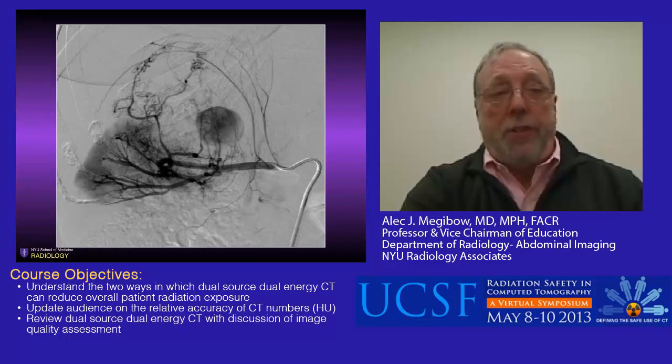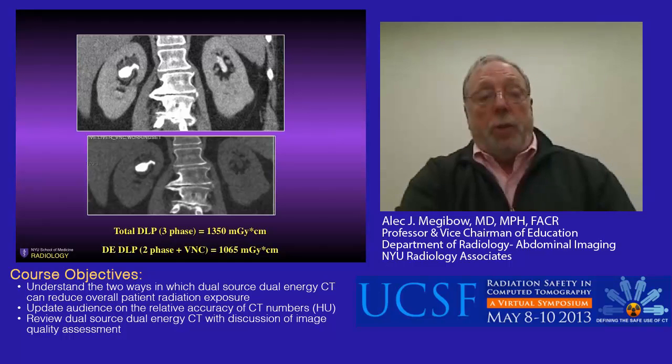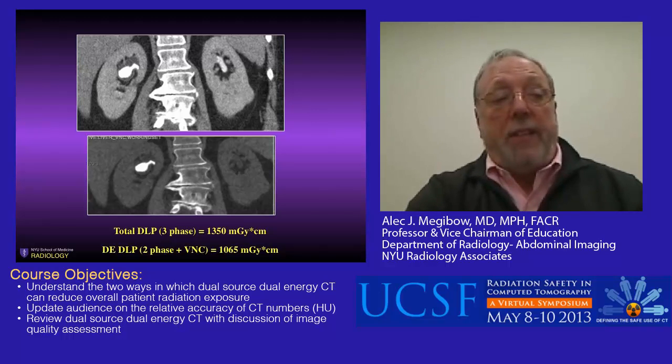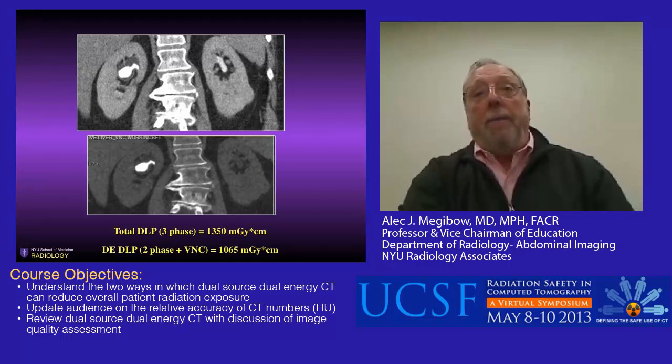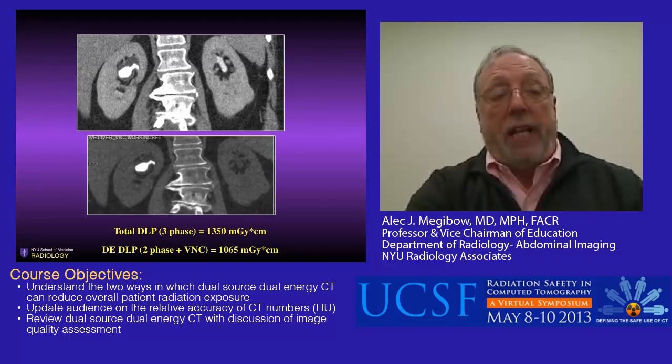Without doing a non-contrast and then a contrast CT, we could eliminate an entire acquisition and thereby reduce radiation dose. In a dual energy CT urogram, the urographic phase appeared to show contrast in the upper pole of the right kidney, but on the true non-contrast image it turned out to be a stone—confirmed again on the virtual non-contrast. The total DLP for three phases is 1350 mGy·cm, while the total DLP for two phases with the virtual non-contrast is 1065 mGy·cm—a significant dose reduction by eliminating the non-contrast scan.